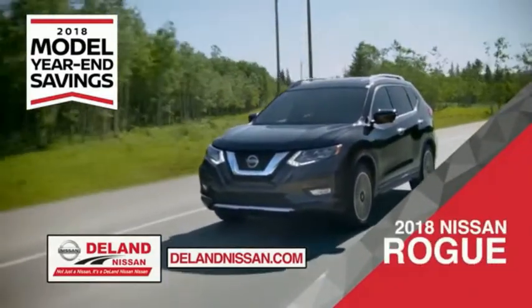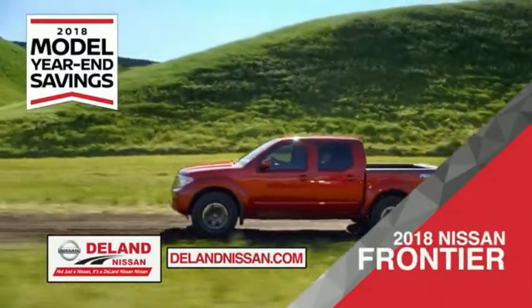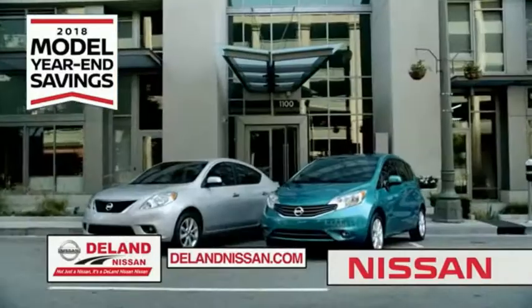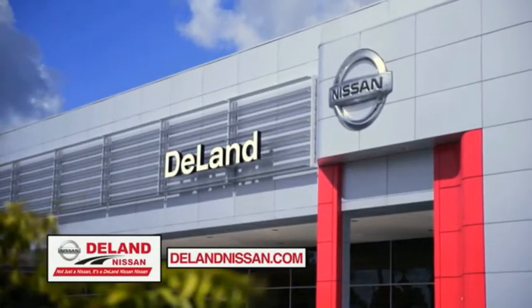Or choose the family-friendly SUV crossover — the 2018 Nissan Rogue or Rogue Sport. Or work smart and play hard in the 2018 Nissan Frontier truck. Save big on all 2018 models before the end of the year, but only while supplies last. It's not just a Nissan, it's a DeLand Nissan.